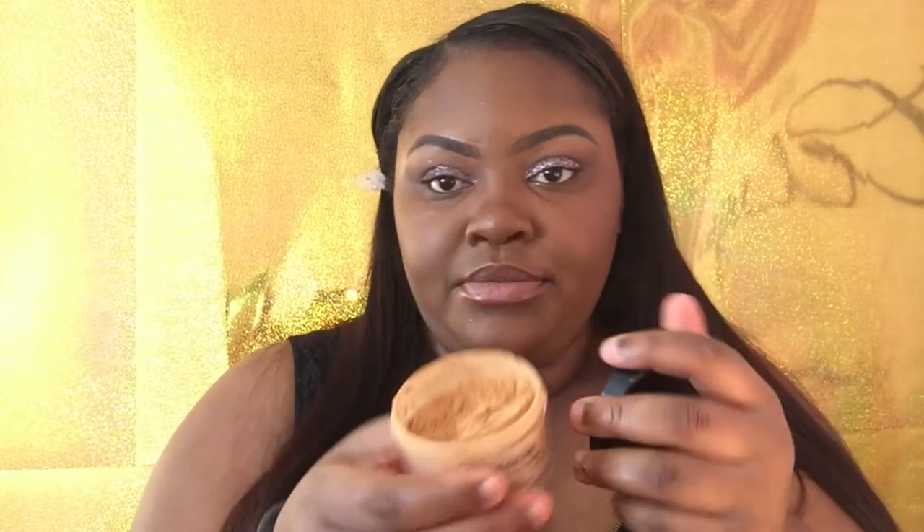Look at this glitter on my face — where did that come from? Okay, so this one is the Neutral Light shade, and this one is the Medium shade. I like this one but I haven't even used the other one yet, so we will see. I'm going to apply my Kat Von D concealer in shade D34 and then I'll be right back to put on the powders.